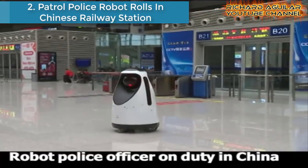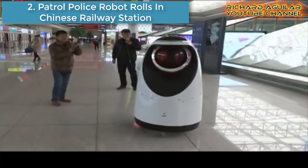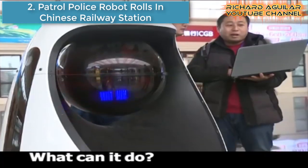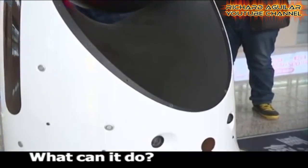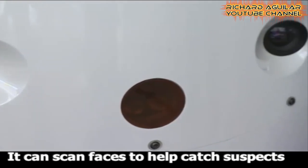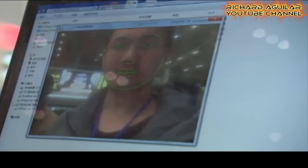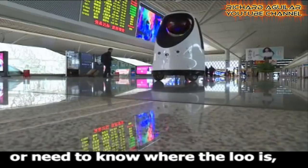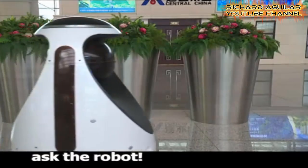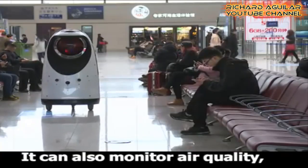Number two is a patrol police robot rolling into a Chinese railway station. China has increased its spending on robots for years and is increasingly profiling itself as a robot nation. Here comes the Robocop in real life — China's first police patrol robot has been put on duty at a major railway station in Henan Province.